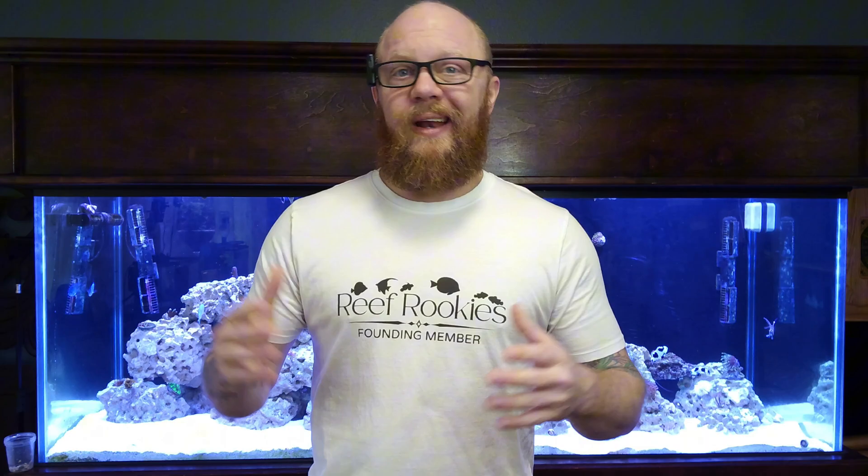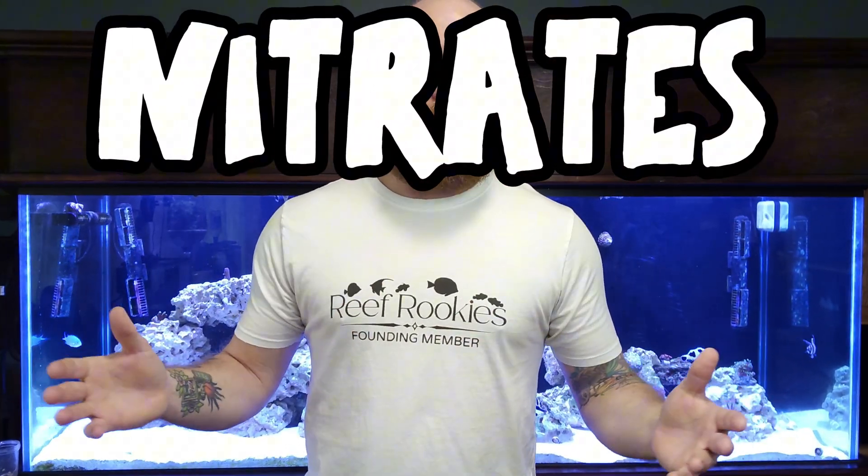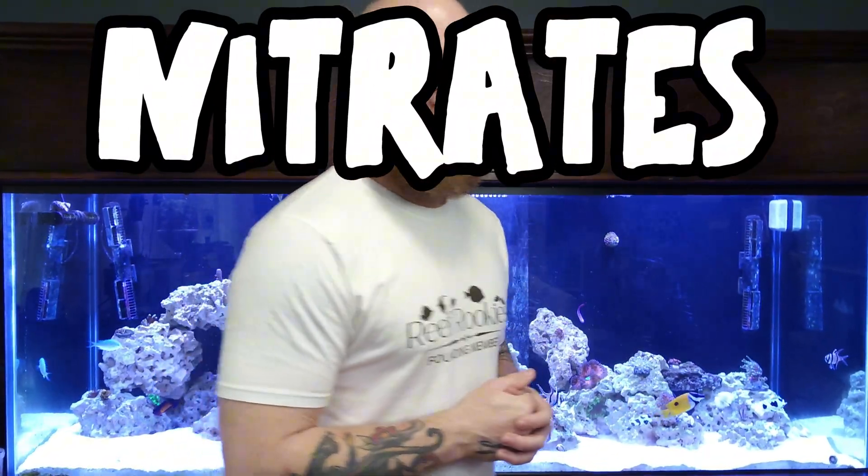Too much of a good thing can definitely be a bad thing, especially when it comes to saltwater aquariums, and nitrates are no exception to this rule. So let's talk about it.